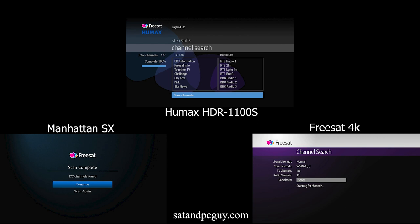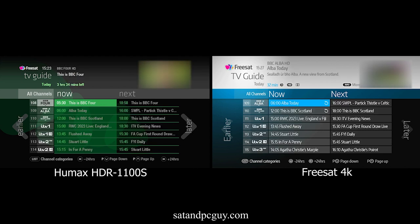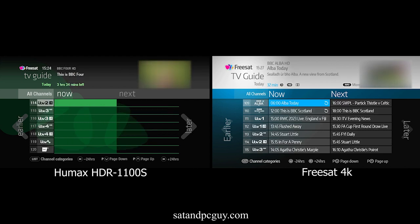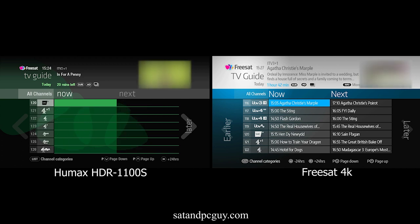I've looked through the channel list and performed a channels rescan several times and the results are still the same. The Freesat 4K set-top box is missing two channels. Here are the TV guides for the Hue Max and Freesat 4K set-top boxes. See if you can find out which two channels are missing from the Freesat 4K set-top box, and if you can find them drop it in the comments below.